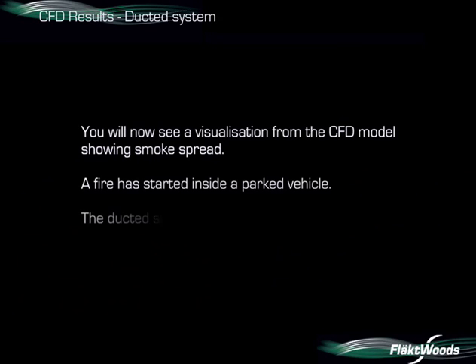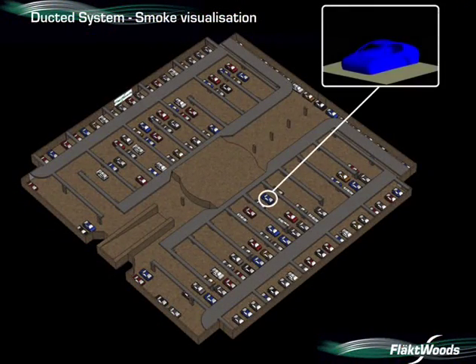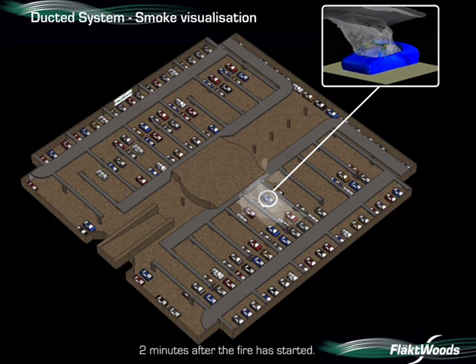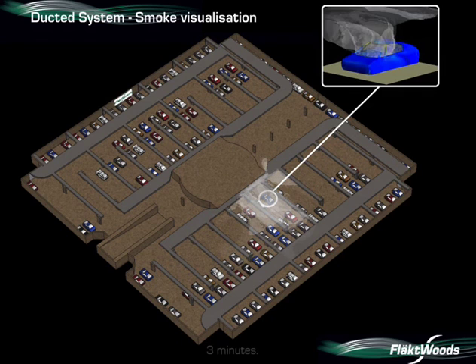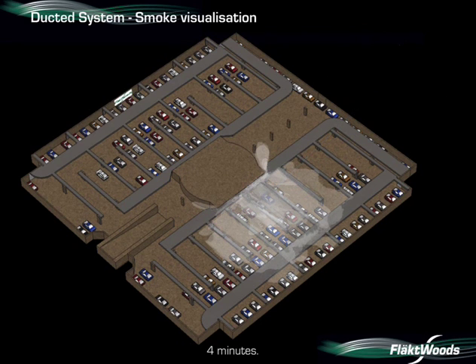A fire has started inside a parked vehicle. The car fire model is shown at the top of the screen. After two minutes, hot smoke at high level is starting to reach the central stair core. After only three minutes, the spread of smoke is notable. Four minutes into the fire, hot smoke at high level has encompassed both sides of the central stair core.